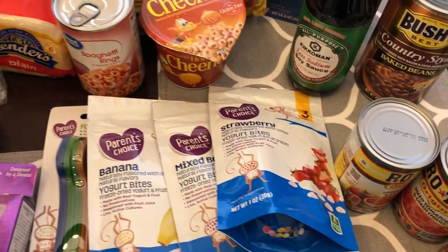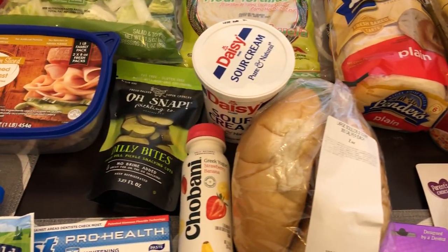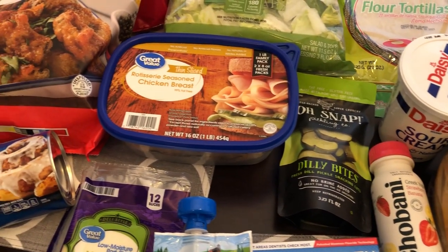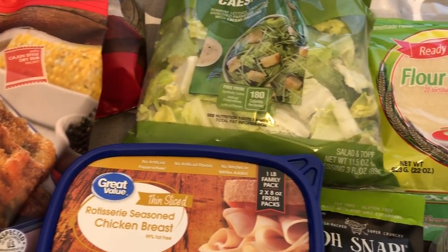So that's everything I picked up from Walmart — just a quick fill-in haul, but I wanted to share it with you guys. I hope you enjoyed this video. If you did, please give us a thumbs up, and if you haven't subscribed to our channel, I certainly hope you will. Thanks so much for watching and we'll see you next time.